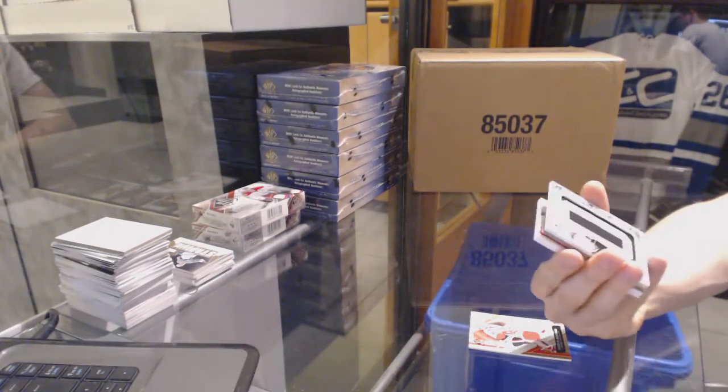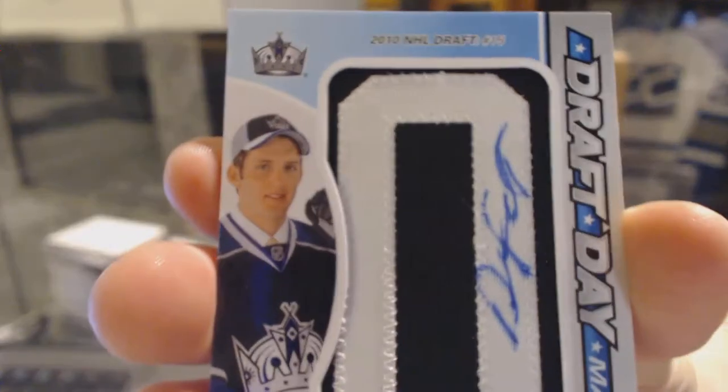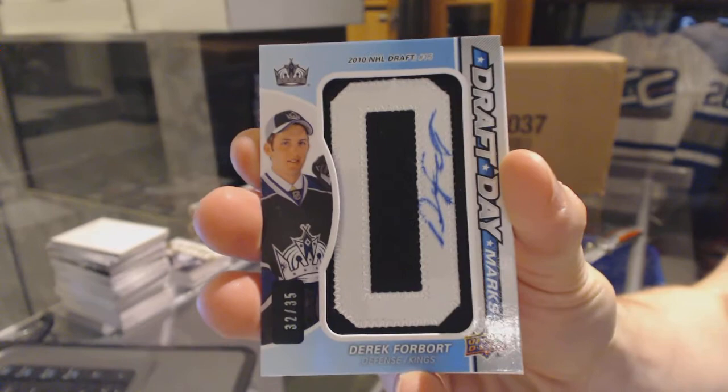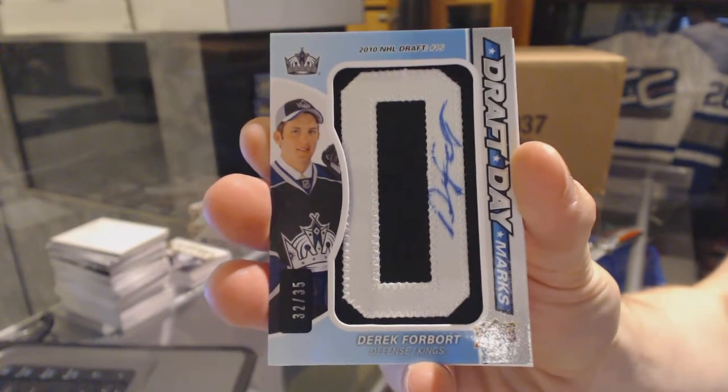Draft day marks number 32 of 35 for the LA Kings, Derrick Forbort.